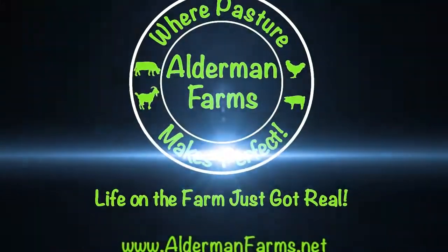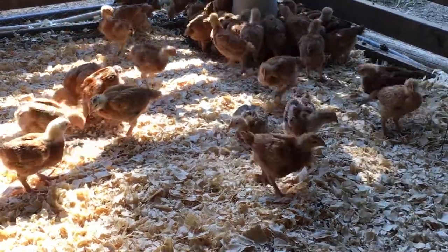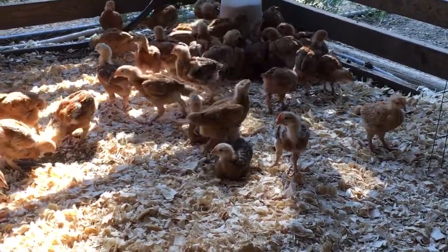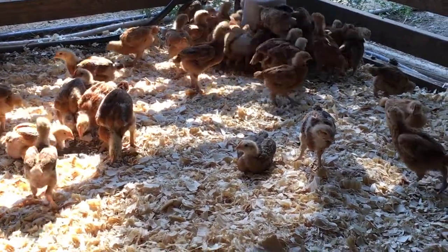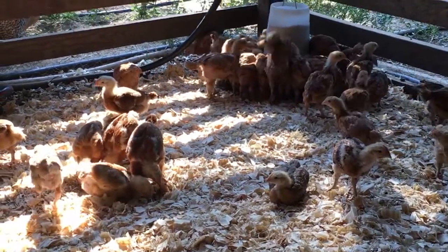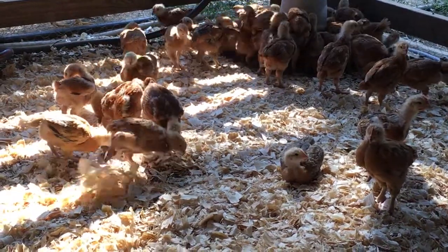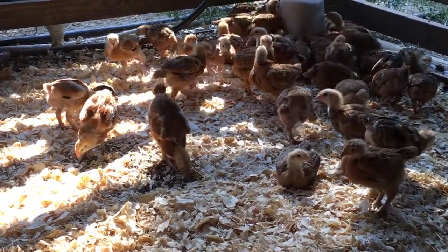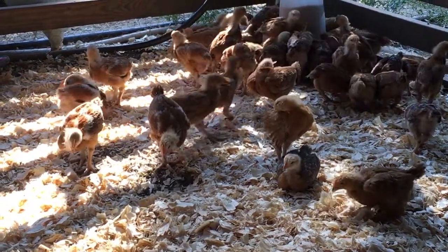It's been a while since we showed you our freedom ranger chicks. I'm not even sure if we did a video on our newest batch of meat birds when we got the chicks in, so you'll just have to forgive me for not knowing what videos we've put up and what we haven't.